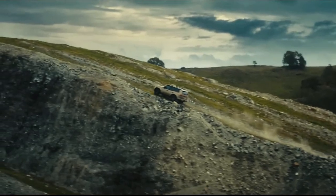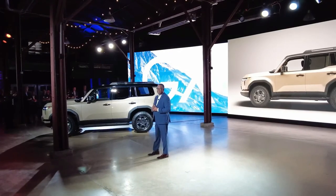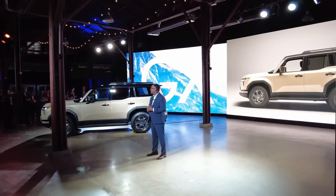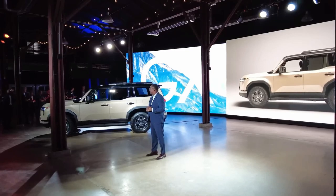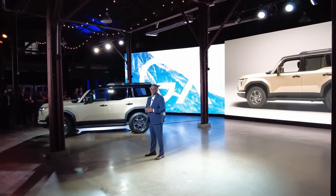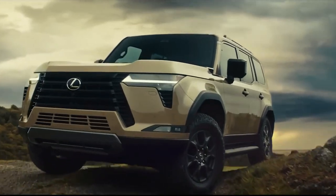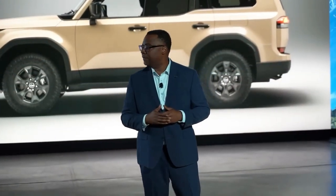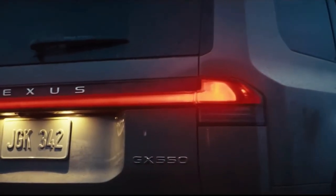Regarding the 2024 Lexus GX release date, Lexus has not yet revealed an official date for the new 2024 model. However, Lexus has revealed that bookings will begin by the end of 2023. As per some media reports and experts, there are chances it may be available in the first half of 2024.